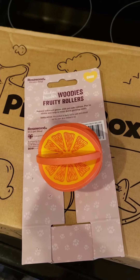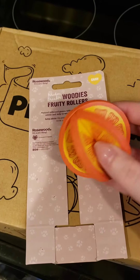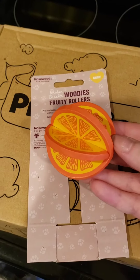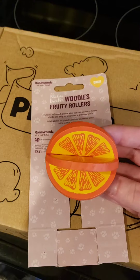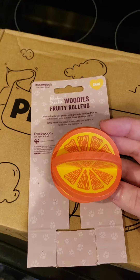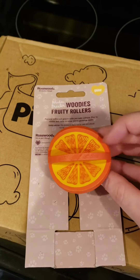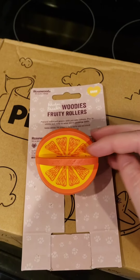The second thing was this little Woody's Fruit Roller. It's just a little wood toy basically that they can chew on. I got something similar to this in the first box and I've kind of rotated it through each cage, but none of my piggies really care about it. I like to keep it in there anyway just in case they decide to chew on it one day.